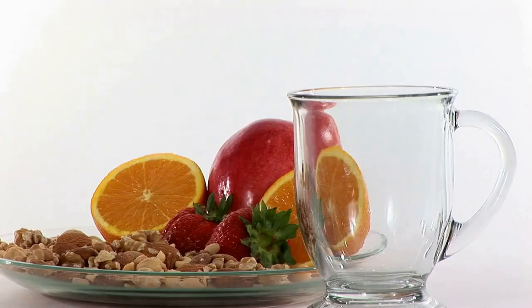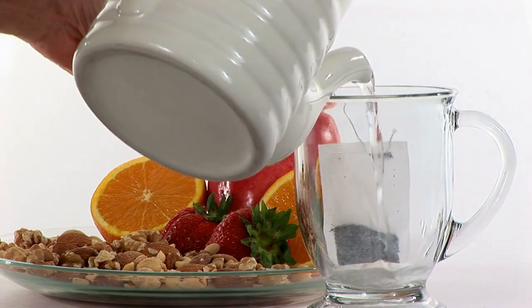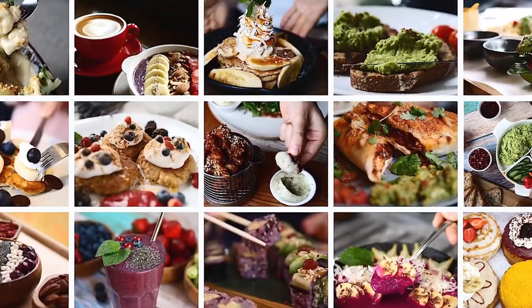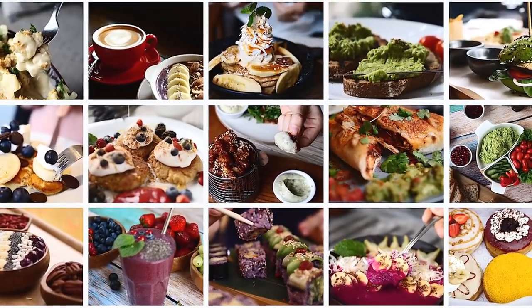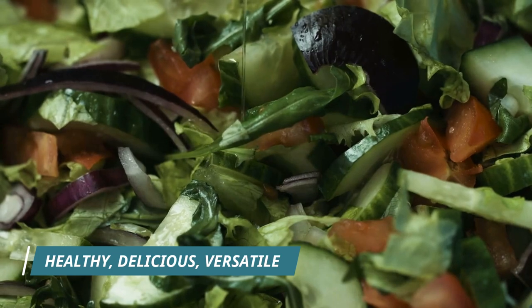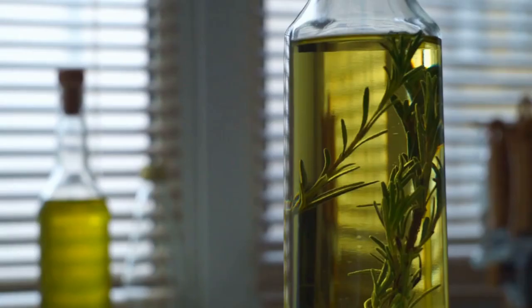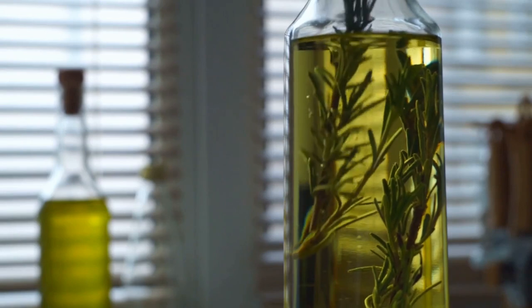Olive oil is a staple of the Mediterranean diet and for good reason. It's a great source of healthy fats, antioxidants, and anti-inflammatory compounds. Not to mention it's delicious and can be used in a variety of dishes. So grab a bottle of extra virgin olive oil and get ready to drizzle it on everything from salads to roasted veggies. Extra virgin olive oil is the preferred type in the Mediterranean diet.